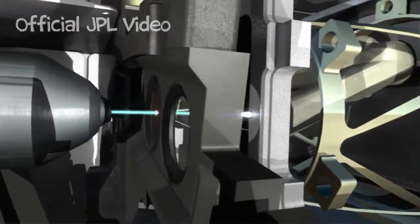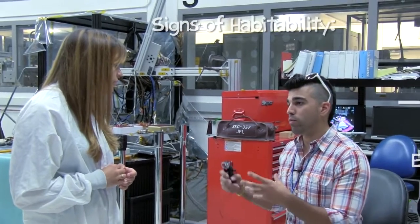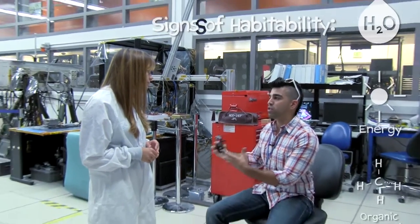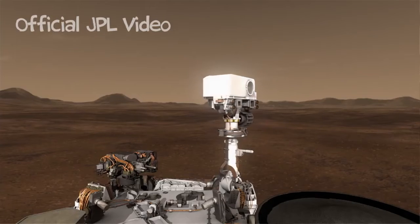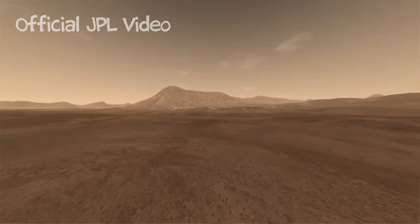What we're looking for are really the signs of habitability — not whether life exists, of course, but whether the potential for life could be there. A lot of that still revolves around water, but a lot of it also revolves around organic compounds.